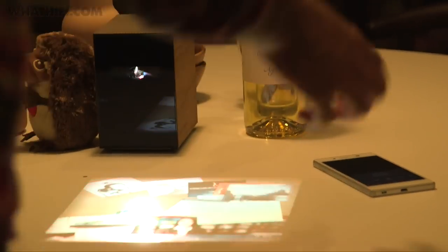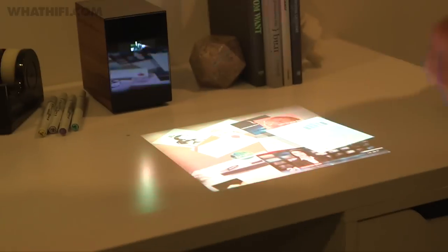Sony showed it with a leather carry case to make it easy to carry around, as well as some interesting interactive concept situations, including the sharing of images between your smartphone and the projector. It will be out next year, but no word on pricing just yet.